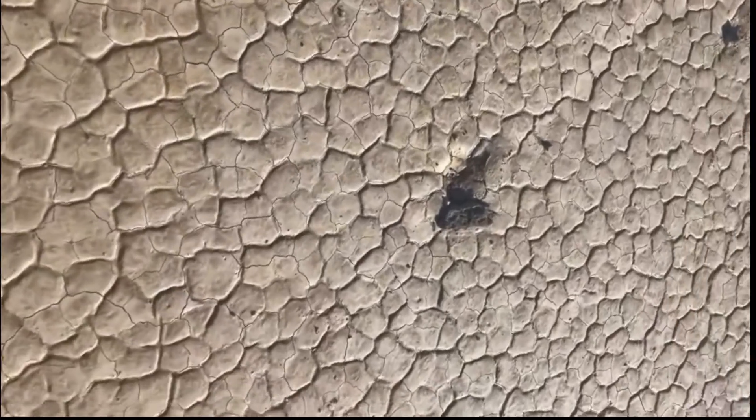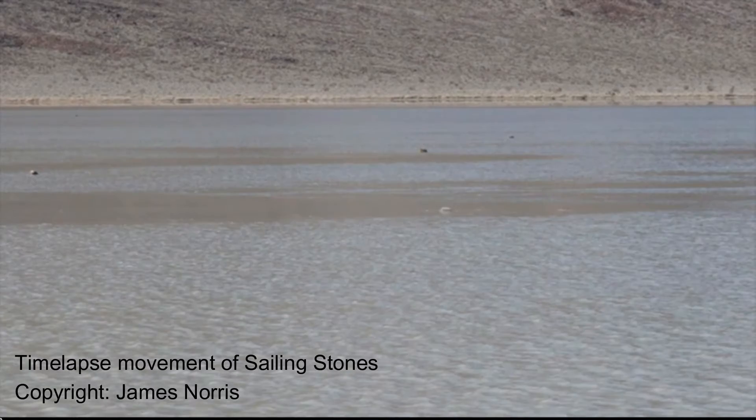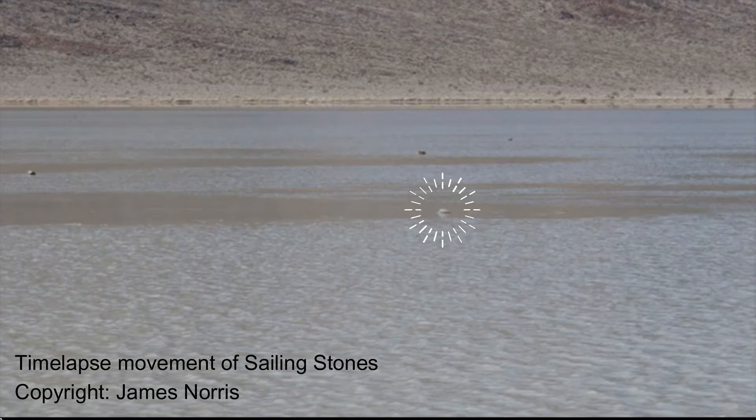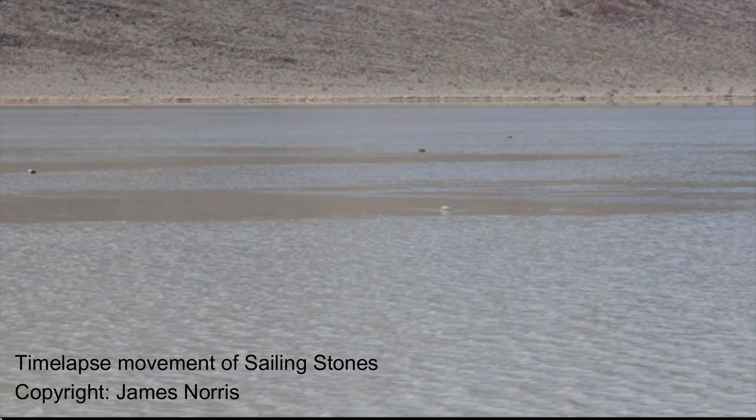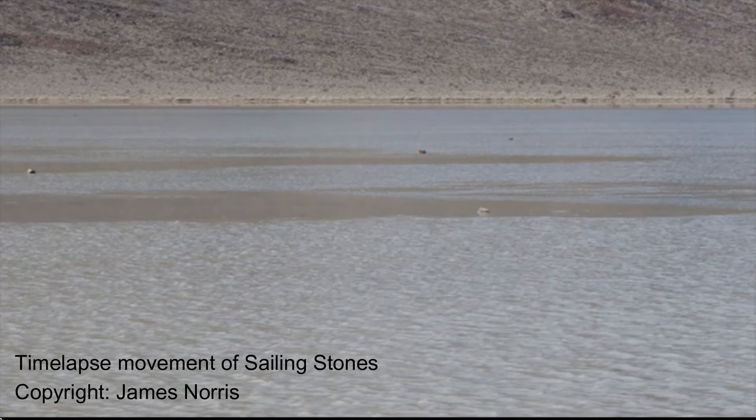The Sailing Stones have intrigued scientists since the early 1900s. Various theories have been proposed to explain their movements, but it wasn't until 2014 that groundbreaking research shed light on this natural marvel.